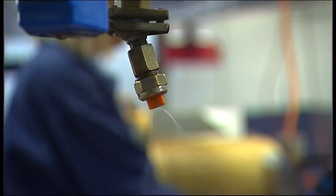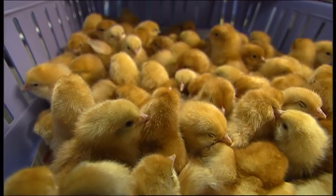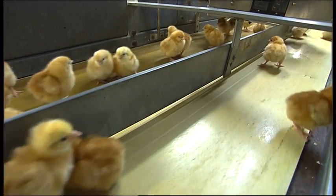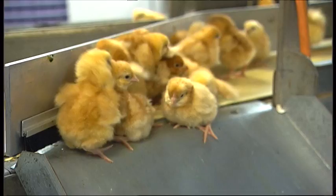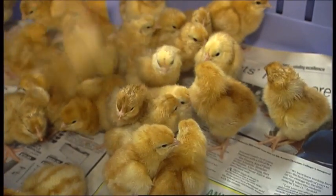Hens are also protected from disease through vaccination. Vaccines work by increasing the hens' immunity to infectious diseases. Further vaccinations are also given later in life, to protect them from diseases such as fowl pox, infectious bronchitis and many others.